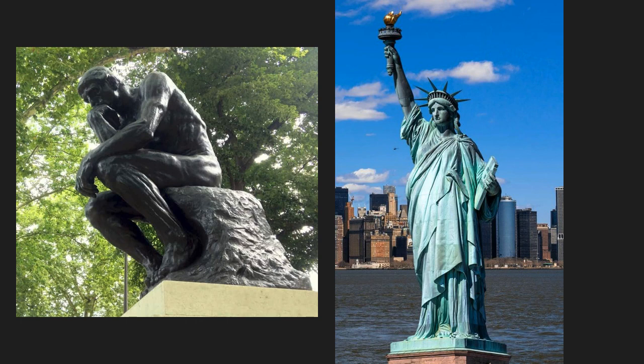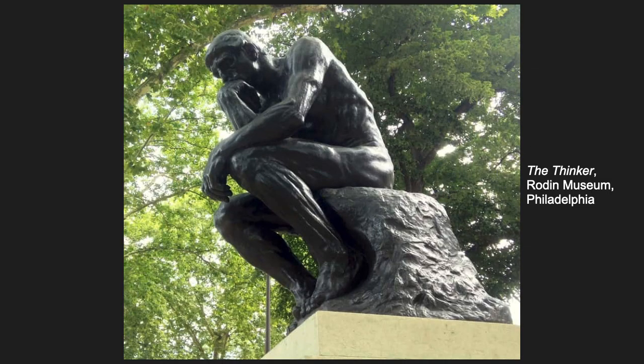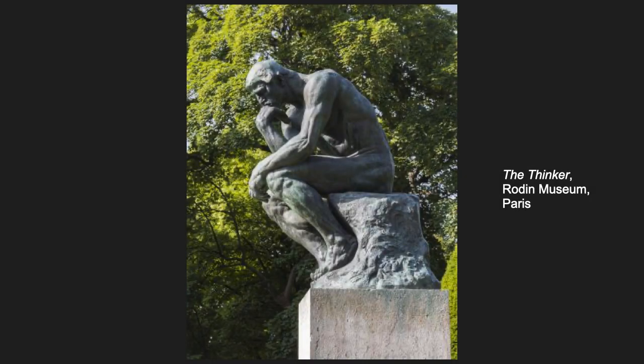That's the genius of Rodin. Now, here's another question. We have a Thinker in Philadelphia, and there's another one in Paris at the Rodin Museum there, and several others around the world. So is the Philadelphia Thinker a real Rodin, or just a copy? It's a real Rodin, but to understand that, we have to recognize that there are two main ways to make sculptures.